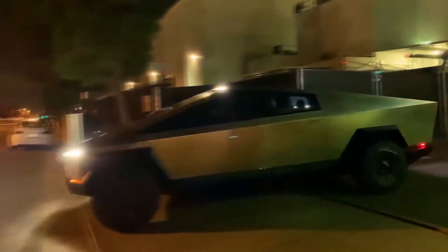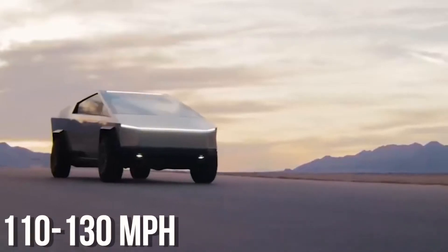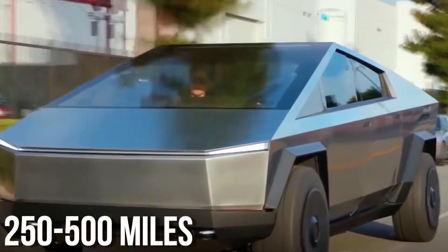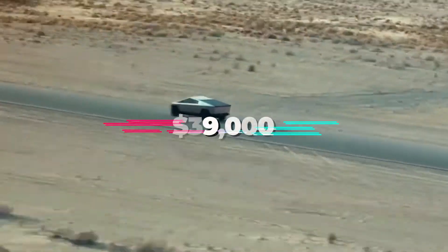The three models of the pickup truck differ in the number of motors, the top speed — 110 to 130 miles per hour — and the cruising range of 250 to 500 miles. The base price of the rear-wheel drive model is $39,000.